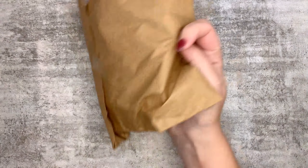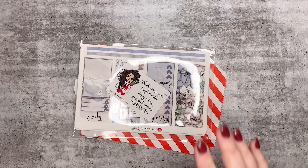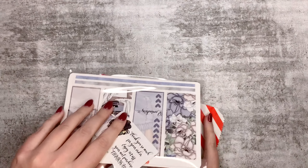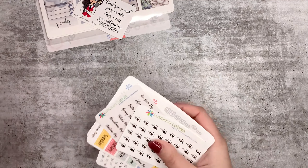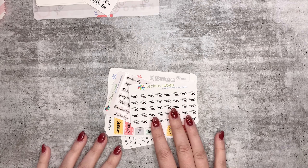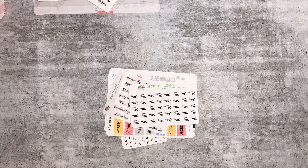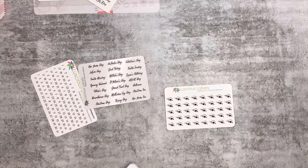I wanted to share what I got. I got some washi from Hobby Hoppers and some stickers - let's do the stickers first. I got some stickers from Live Love and Craft and from Luscious Label. It was amazing seeing everyone - I am over the moon with how awesome it was to see everyone and to have some planner stuff face to face for the first time in ages.